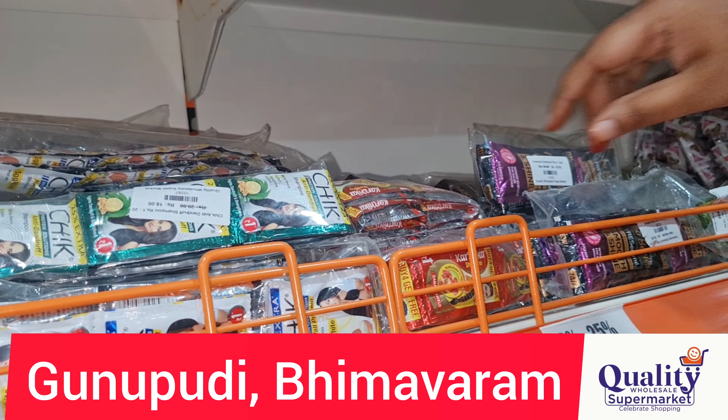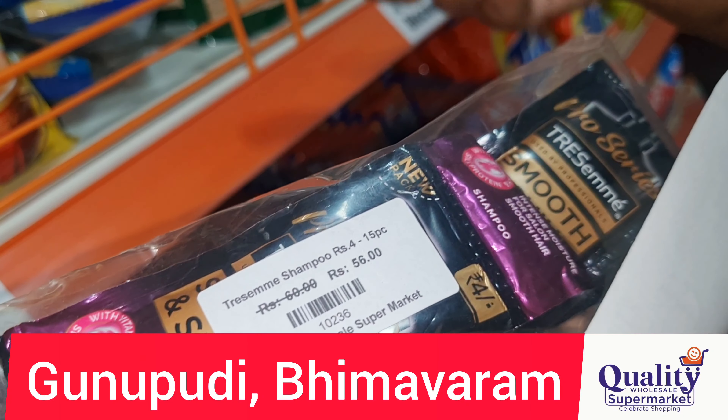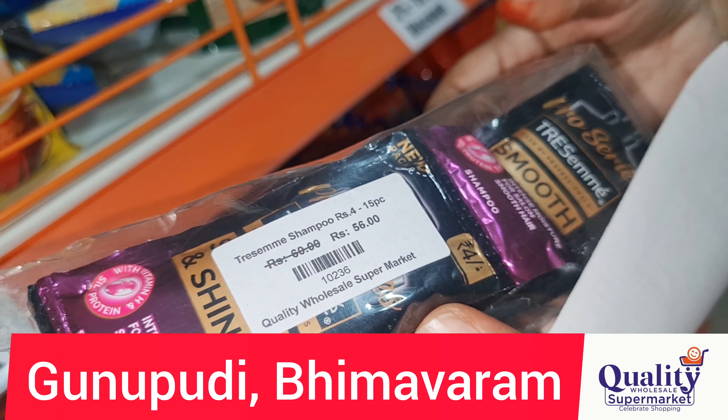Next is Karthika Shampoo at 1 rupee each, 20 pieces. This is 18 rupees for a 20-rupee MRP pack. There is also a 4-rupee shampoo in 15 pieces, which is 16 rupees for 15 pieces. We need 56 rupees for this shampoo set.